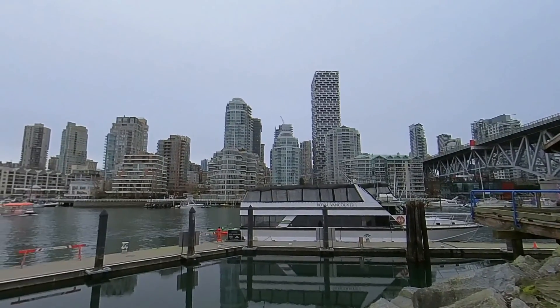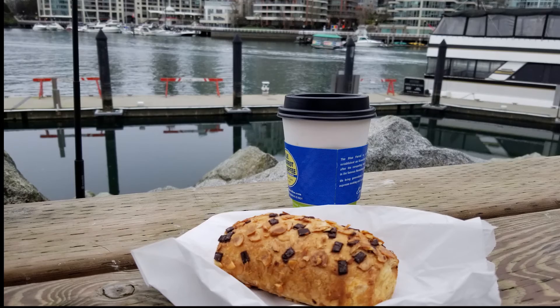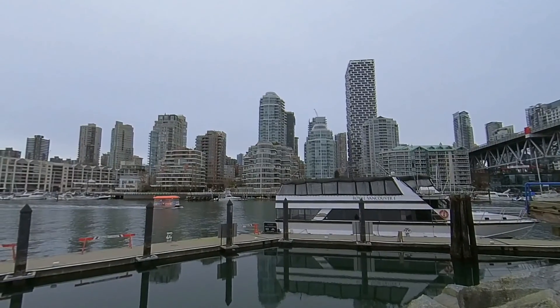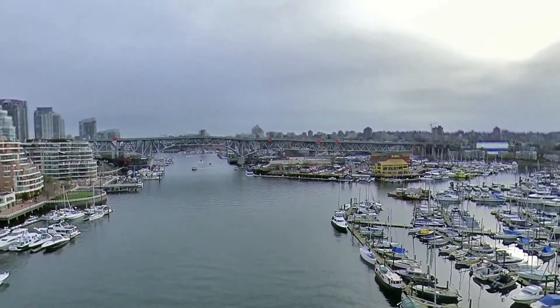Coming here for a relaxing morning could be just what you need right now. Here we can see Angel relaxing by the water while enjoying a fresh chocolate croissant and a latte. Now let's head over to Yaletown.